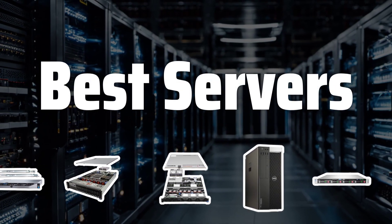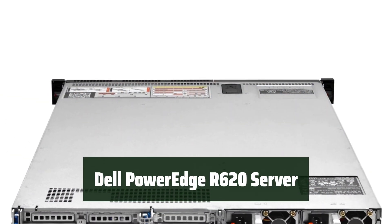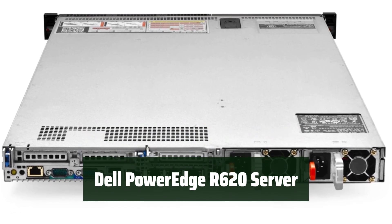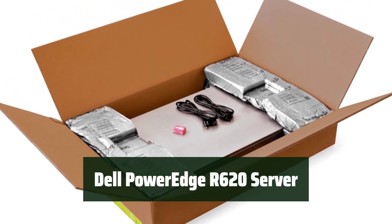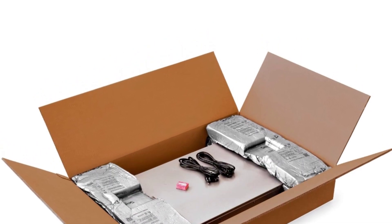Now let's take a look at the best servers we chose for you. Number 5: Looking for a high-performance server for your home environment? This renewed Dell PowerEdge R620 server with 128GB of RAM and 2x Intel Xeon E5-2668 core 2.20GHz is packed with impressive specifications to meet your needs.